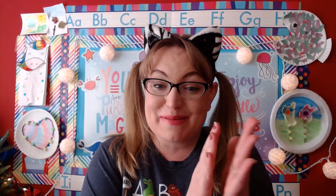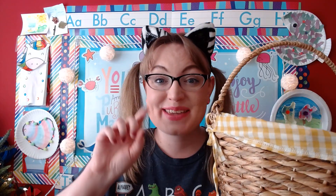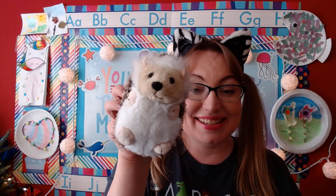Well, you know what that means — it's time for us to take a look in our letter basket! That's right, friends. Let's go ahead and sing: A tisket, a tasket, what's in the letter basket? One, two, three. A tisket, a tasket, what's in the letter basket? Hmm, let's find out. Ooh, what is in our letter basket today?